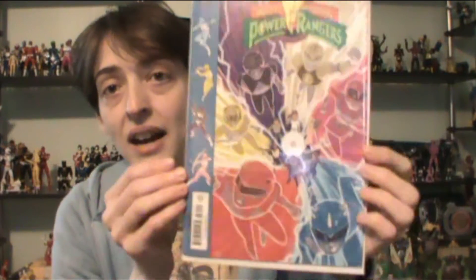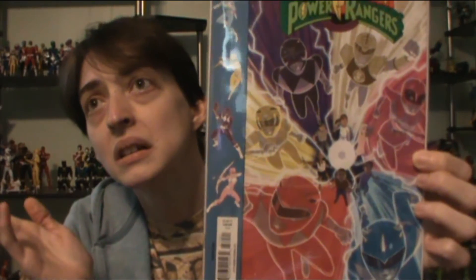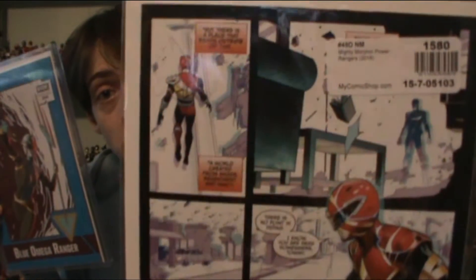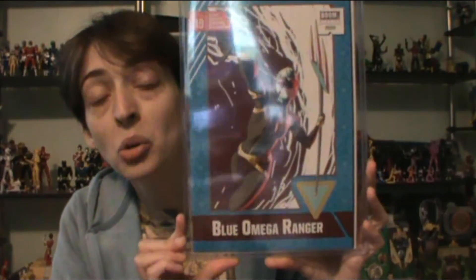Now for Mighty Morphin. I went and got some covers from some past issues that I wanted to get, but I wasn't really interested in at the time. But now I like collecting the variants also. Number 27 — I got the one with the Season 3 kids on it. The kids have their Ranger spirit. I like this one — I always liked this one and I finally got it. I got two for number 49 — I got the Dan Mora story variant and the blue Omega Ranger trading card variant. Hell yeah.